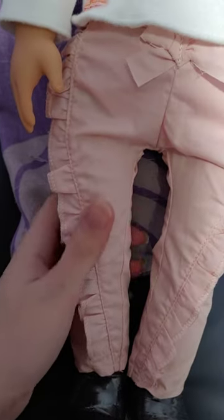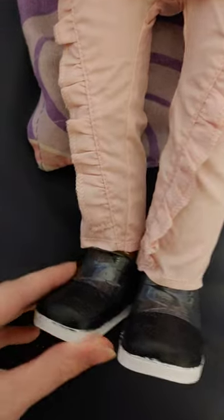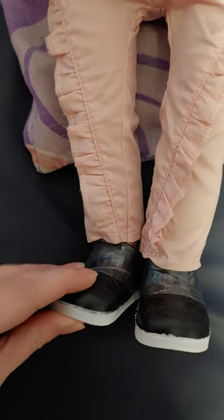Her outfit is very simple. It's a very soft white sweater. And then she has on these pants that are pink and they have some ruffles on the sides, with a pink bow at the top. She comes with these black shoes that are white at the bottom.